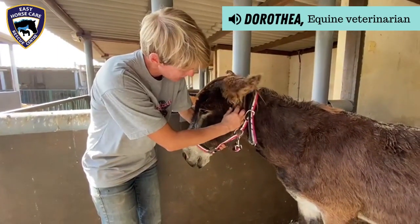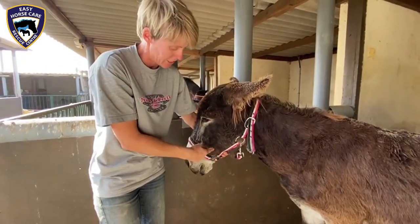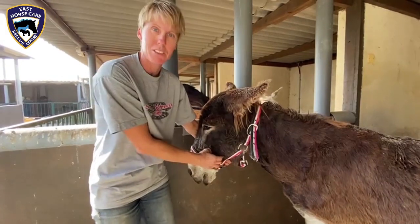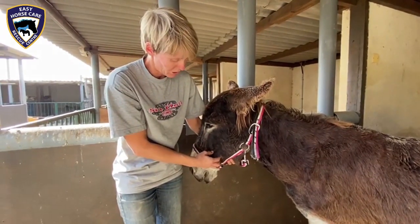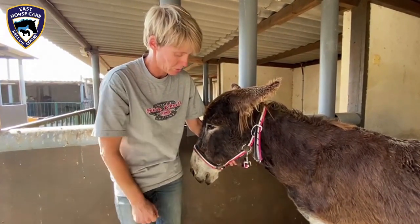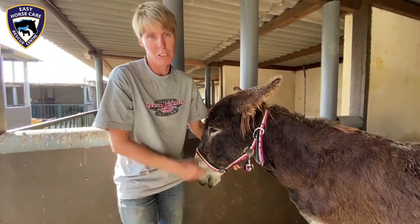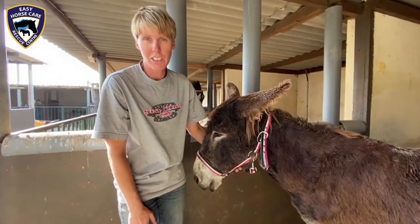Her salivary gland is up here and here's the duct that runs down to the mouth to release the saliva. In here, sometimes in some animals for different reasons, you can have a stone build-up similar to what you get in kidneys. We are going to remove that today surgically because it must be really uncomfortable for her, especially when she's eating.